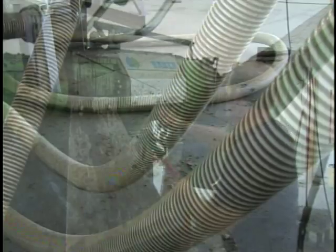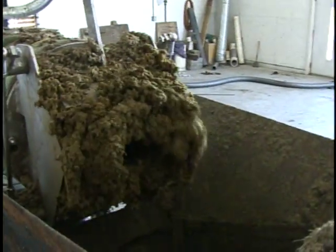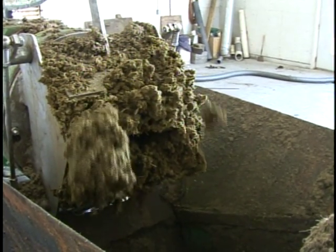From the digester, the flow of waste is squeezed to separate the solid material from the liquid, which is moved to a storage pond and used as fertilizer. The solid material is used for bedding for the cows and compost.